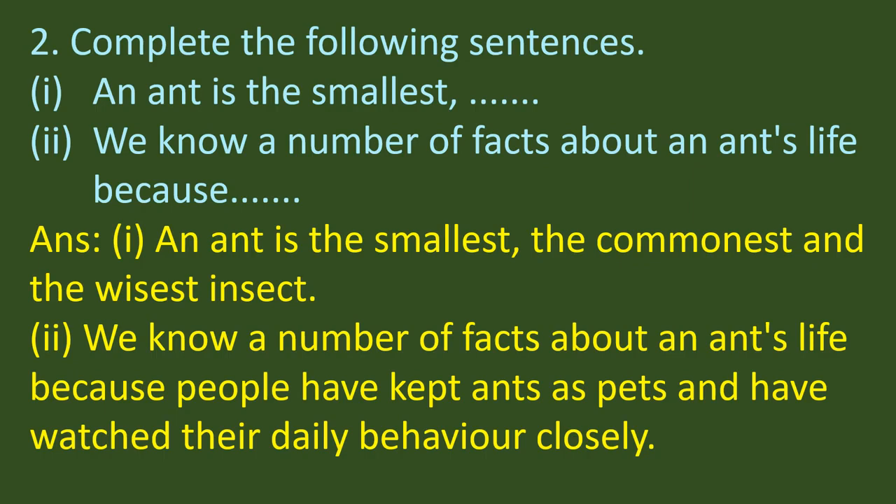The second question is to complete the following sentences. 'An ant is the smallest...' — the answer is: an ant is the smallest, the commonest and the wisest insect. Second: 'We know a number of facts about an ant's life because...' — the answer is: people have kept ants as pets and have watched their daily behavior closely.